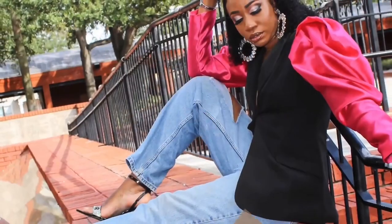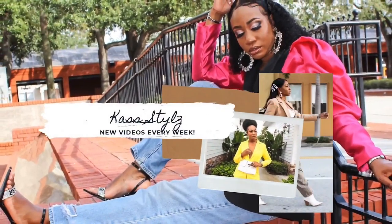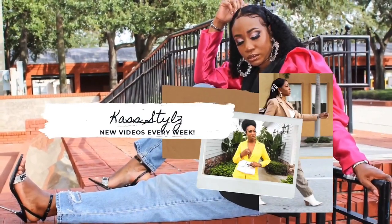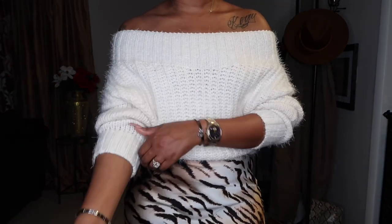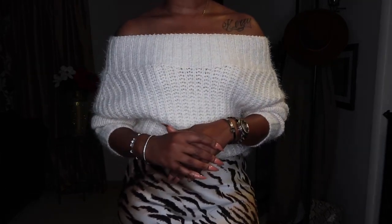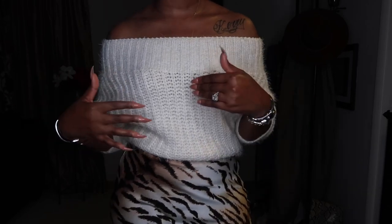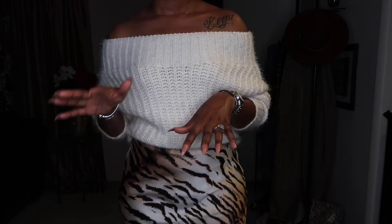Let's talk about this sweater real quick. I've had this sweater for a few months now — it's from Forever 21 and I paid less than thirty dollars for it. I decided to go ahead and style it multiple ways so I can wear it multiple times.